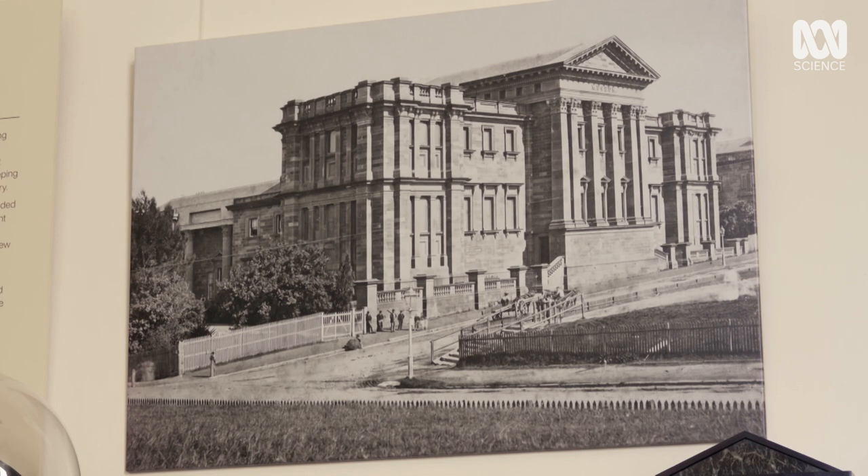The Australian Museum is the first museum in Australia, established in 1827, and that was really early on in the colony. This museum, apart from being the first, now has the largest collection in the Southern Hemisphere – over 22 million objects and specimens.